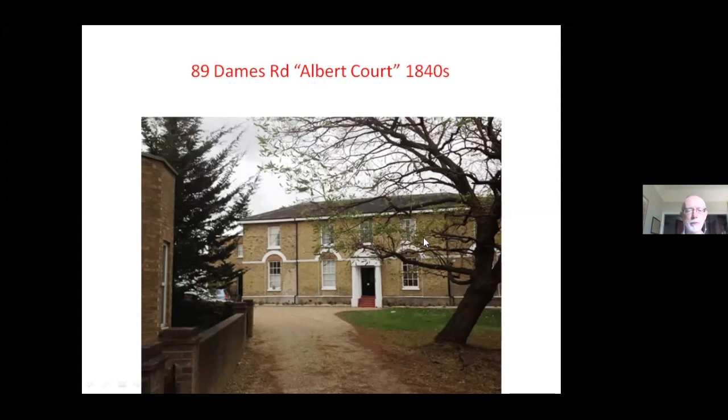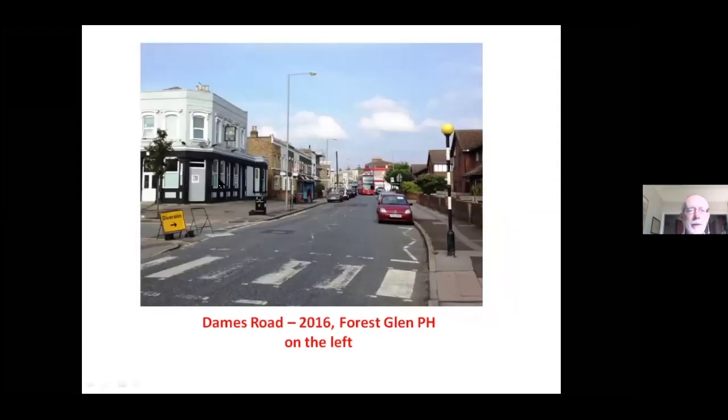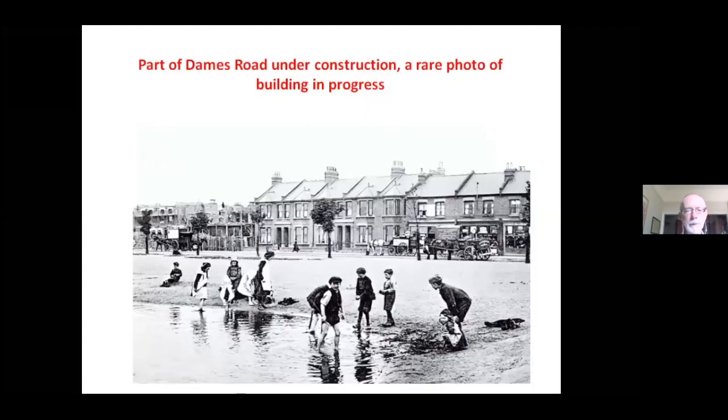Dames Road had a number of prominent houses. This old postcard shows the Forest Glen pub on Dames Road looking north — and there's the Forest Glen as it is today, sadly no longer a pub. You can see how some of these interesting Victorian buildings survive. At the top of Dames Road, we have a very unusual photograph — it's rare to see the terraces actually under development, but if you look carefully you can actually see construction going on, giving you a feel for what it was like when the terraces were being built.